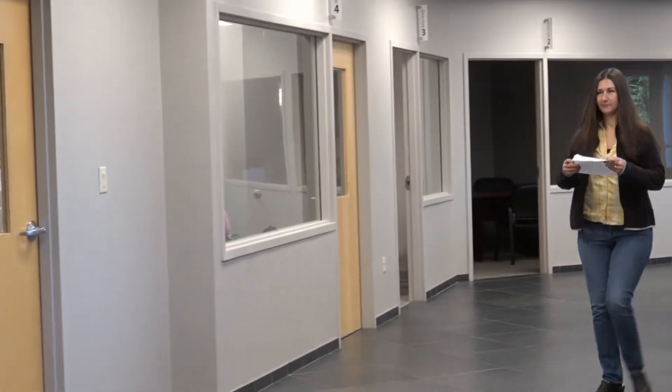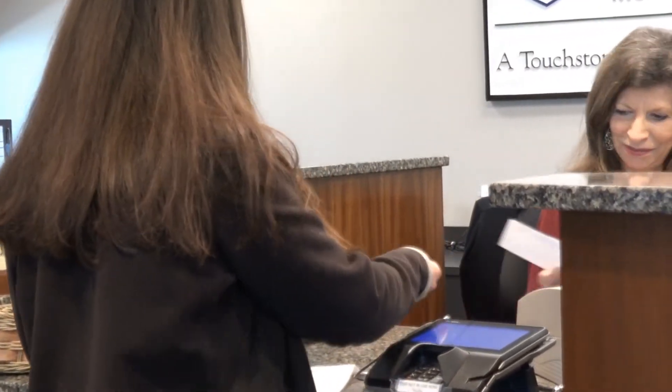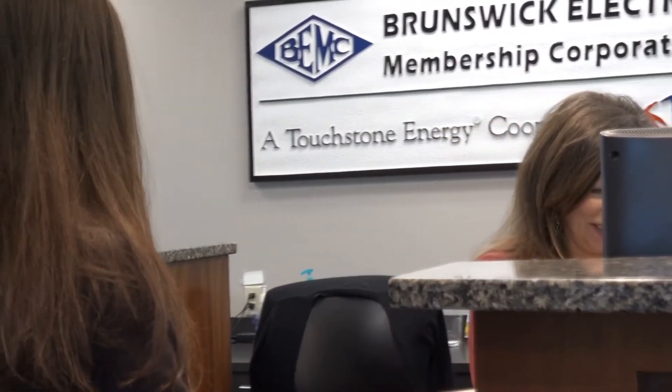For our members, the benefits include: first of all, we don't require a deposit for our prepaid customers. That takes some of the financial burden away initially for new customers. We have also eliminated a lot of the fees associated with a normal customer, including late charges, disconnect fees, and reconnect fees.